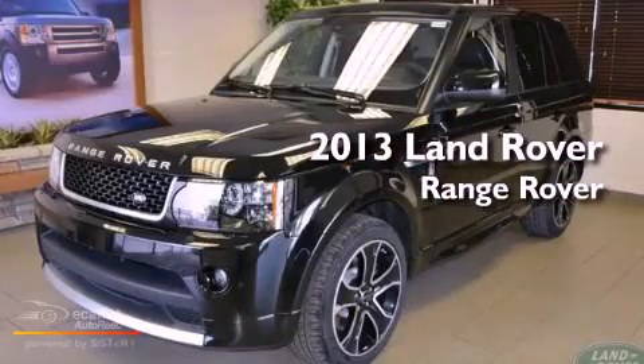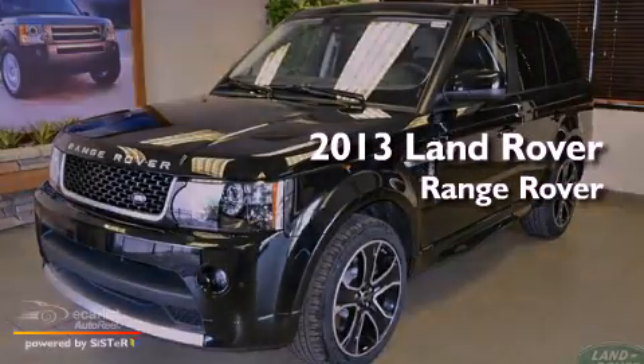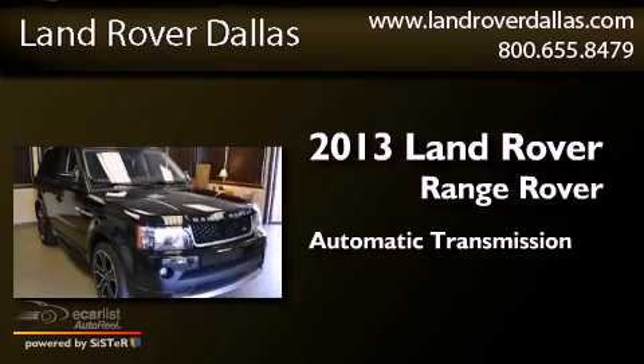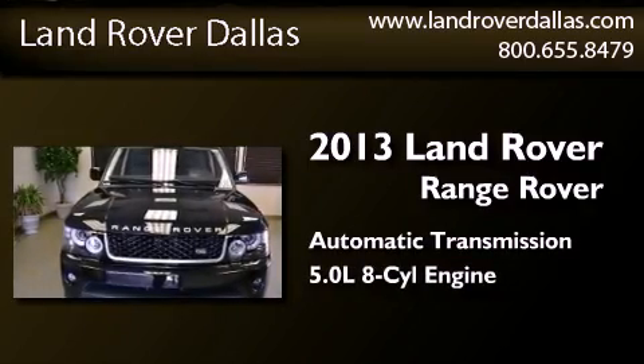This is a brand-new 2013 Range Rover Sport. This SUV has an automatic transmission and a 5.0-liter V8.